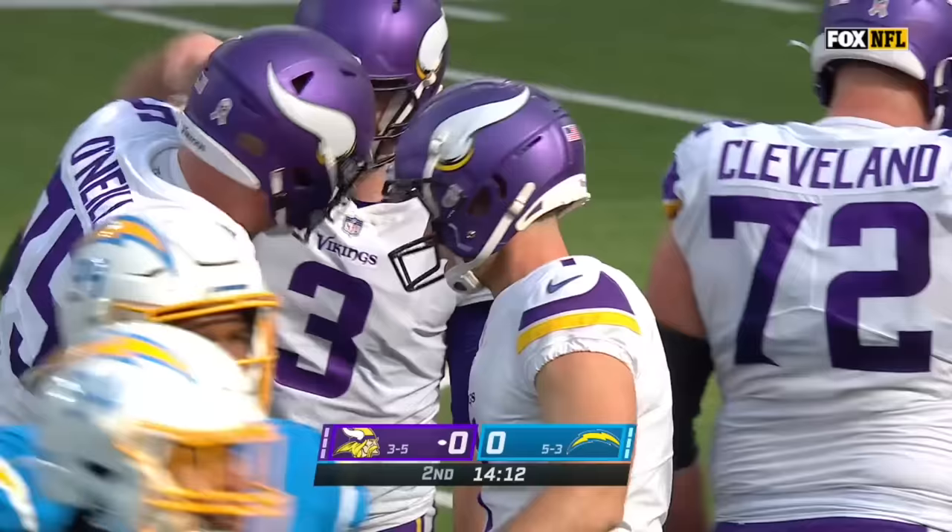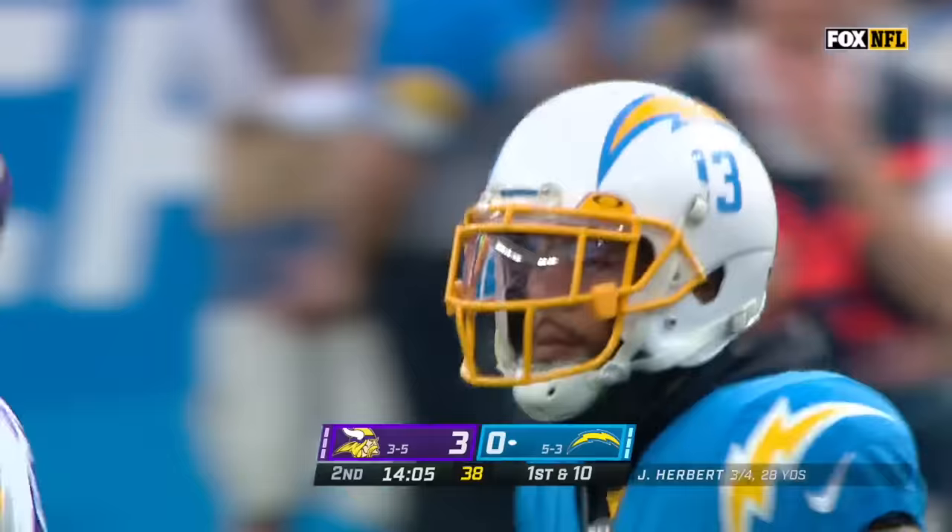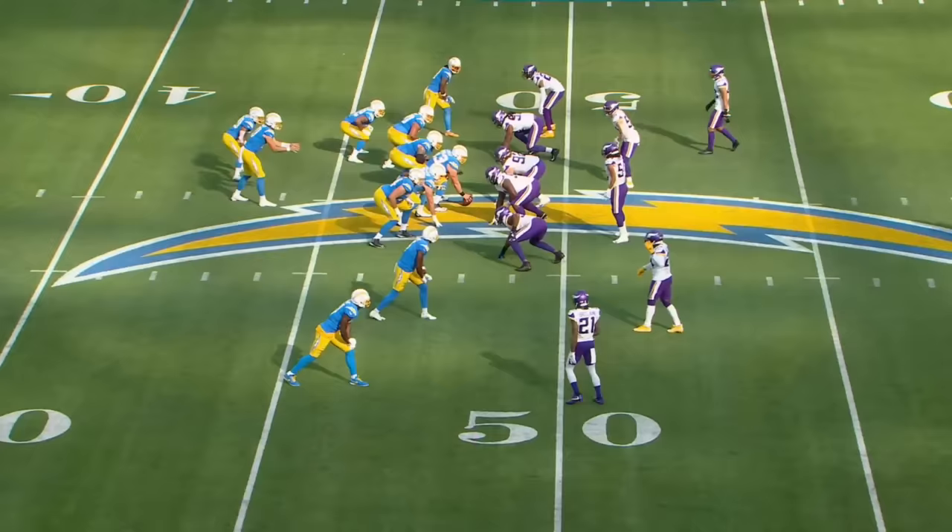After week nine, this doesn't happen a lot — but the Chargers try to stake their claim to being the next big team in this division, as Keenan Allen dodges out of bounds at the 42 to avoid the hit from Cam Bynum.